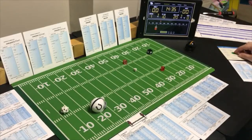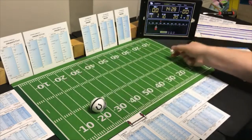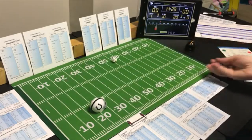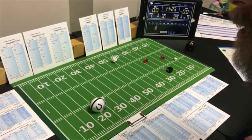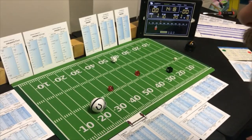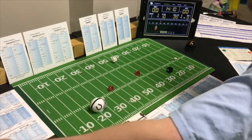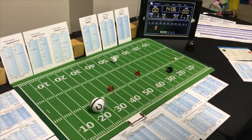On second down they try a flat pass to the tight end. Pittsburgh is again looking for the pass, and that's an 8 — that's your receiver. The flat pass to the tight end is a 4, which is 4 yards because they were looking for it.